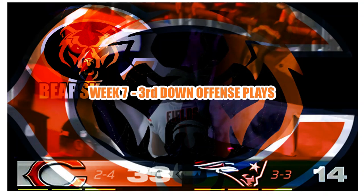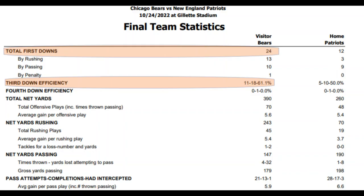This was by far the most enjoyable game to watch since the 2018 season for Bears fans. We're going to focus in on one of the most important metrics of all — third down conversions.